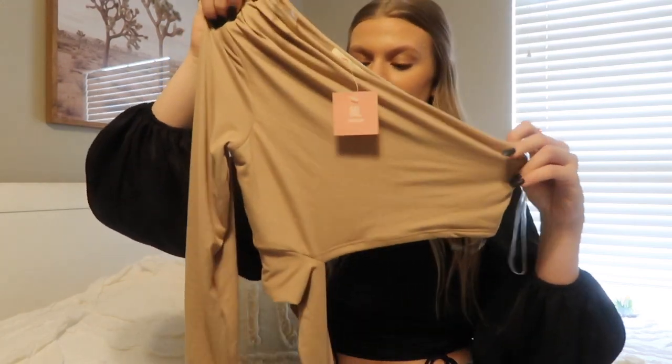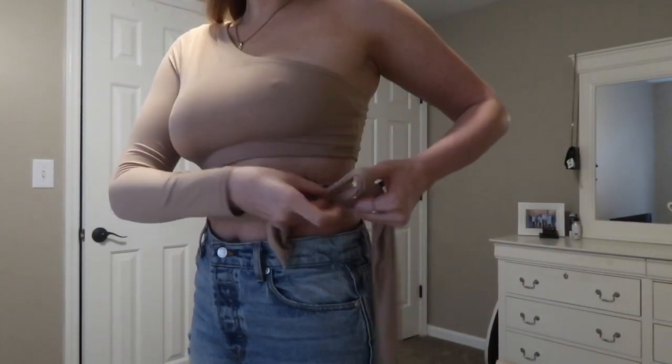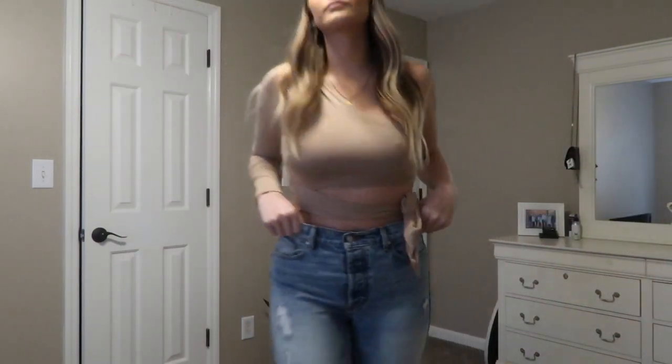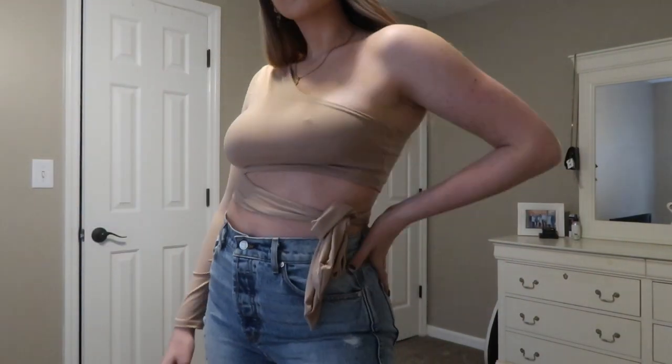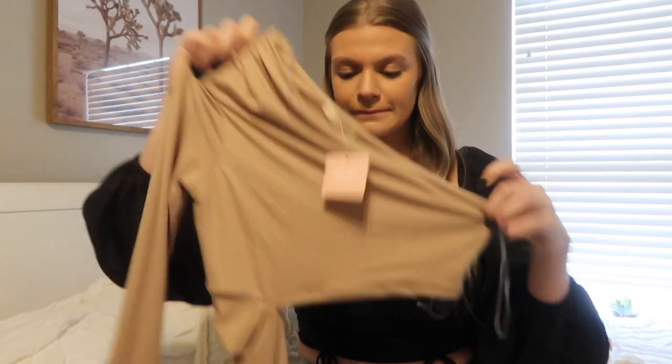Yes, I got this top in a large and it fits very very nicely. I'm obsessed with it — I can see myself wearing it with a pair of white denim. This is also the top I was talking about that I saw at the brand 12th Tribe in a short sleeve version for $50, which is crazy. This one was $30 from Miss Lola. Miss Lola also has the short sleeve version for around $30 as well, so I'm really happy I can save a few coins.